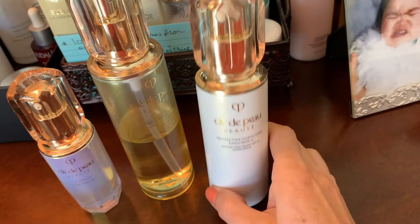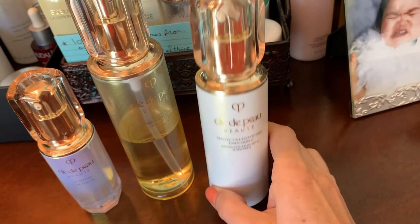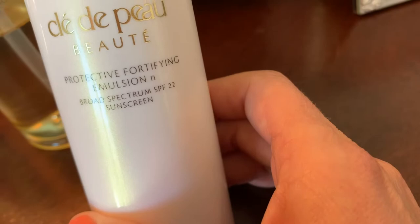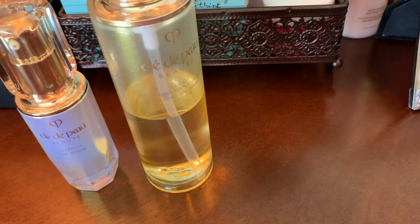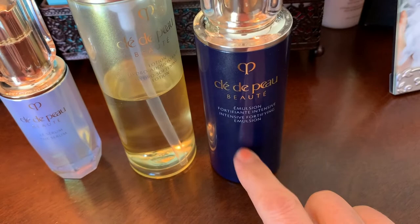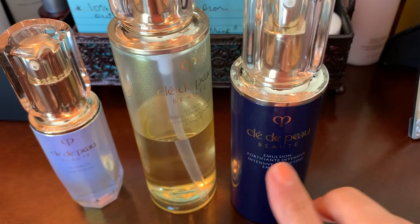There are two types of emulsion: a thicker type and one that's more like a serum but has SPF 22, so you use that during the day. At night you replace the SPF version with the intensive fortifying emulsion. There's a thicker version of that as well, but I prefer pumps — that's the reason I got these products.